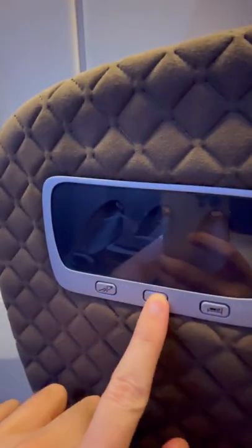From there it was on board — great to check out the brand new business class seat that Singapore Airlines have, and a great welcome from the crew.